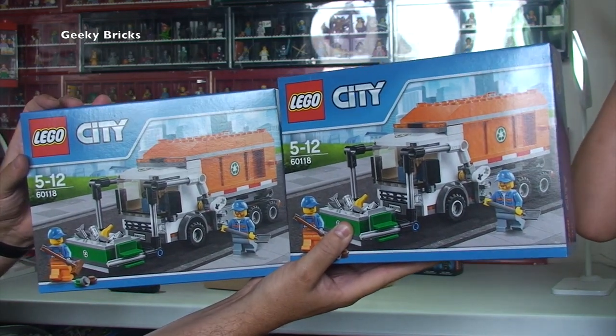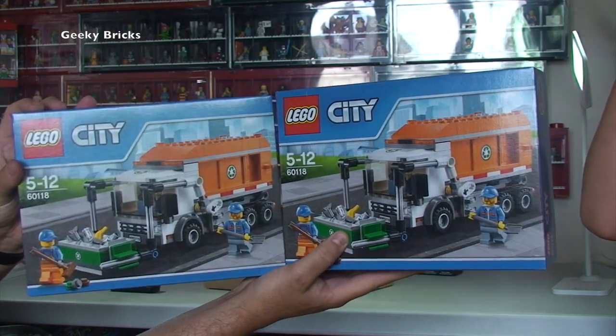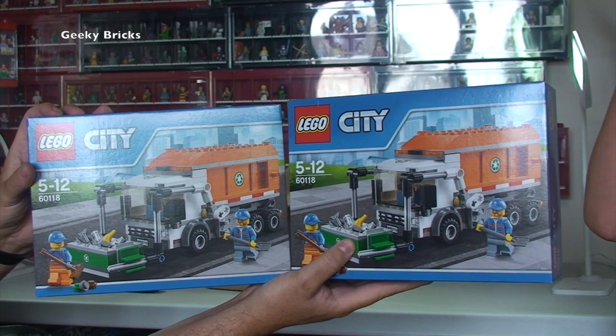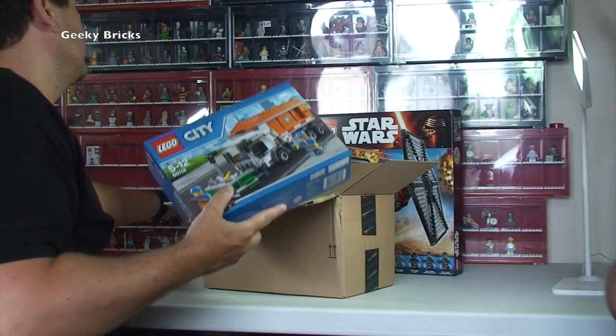I've got loads of Lego City sets — loads of them — waiting to be built for my Lego City, which I've been talking about for years. I'm finally building a dedicated Lego room because there just isn't enough room in the house at the moment. The kids tend to take over the space, don't they Ethan?